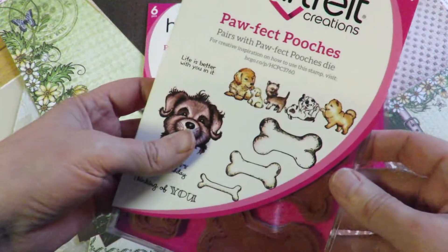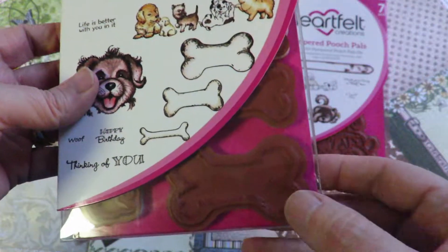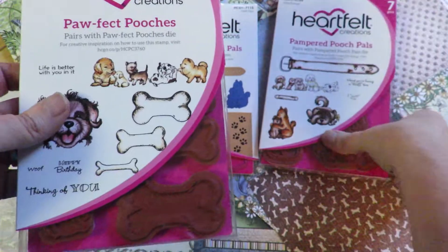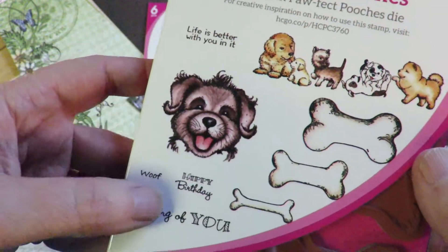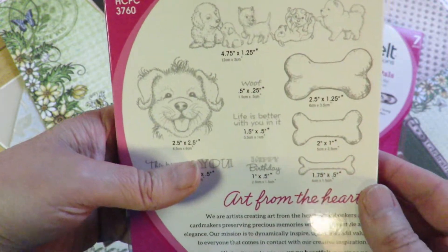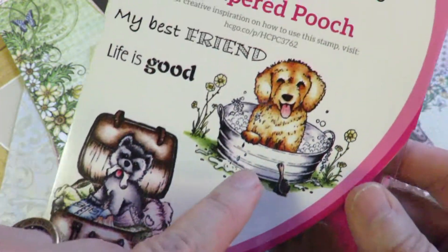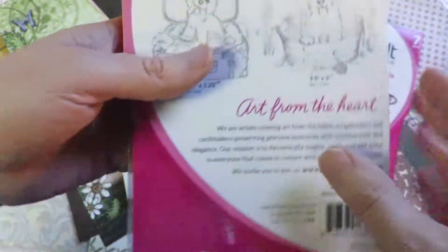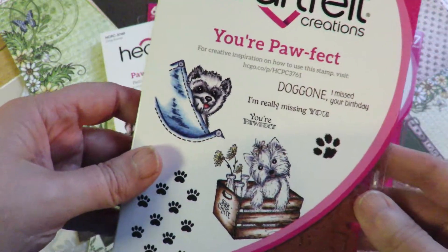Then we have the Pawfect Pooches stamp set with different sized bones — you can probably make some tags out of the largest bone — plus these nice dogs in a row. You actually get two different rows, so you can make quite a long row with lots of different dogs. Sentiments include: 'Life is better with you in it,' 'Happy birthday,' 'Wolf,' 'Thinking of you.' Not only beautiful images, but quite a few cute sentiments. The Pampered Pooch set also includes 'My best friend,' 'Life is good,' the cute little dog in his bath, the mischievous fellow in the suitcase, 'Best wishes,' and 'You're Pawfect.'